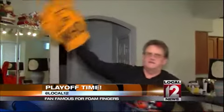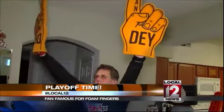At every Bengals home game, rain or shine, John Clark gives football fans the finger — the foam finger. Who they, who they think they're going to beat the Bengals?